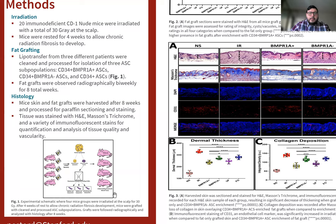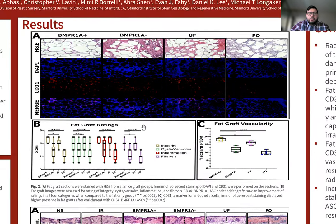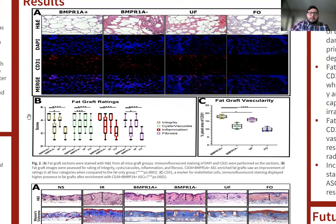At that point the mice skin and fat were harvested and processed for paraffin sectioning and staining. Tissue was stained with H&E, Mason's trichrome, and a variety of immunofluorescent stains for quantification and overall analysis of tissue quality and vascularity. Figure 2A shows fat graft sections stained with H&E, as well as stained with DAPI and CD31 via confocal imaging. For panel B, we show that the H&E section stains were given to independent raters that were not aware of which group these sections belonged to, and they rated each image based on integrity, presence of cysts and vacuoles, presence of inflammation, and presence of fibrosis.